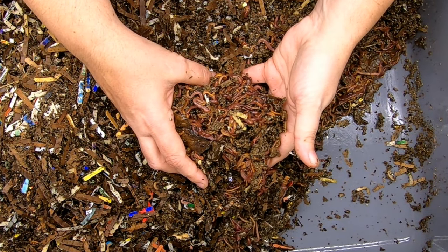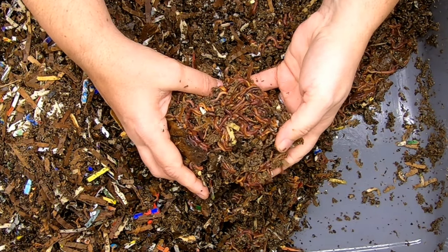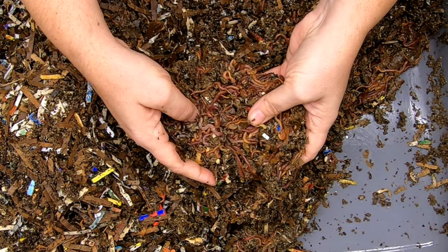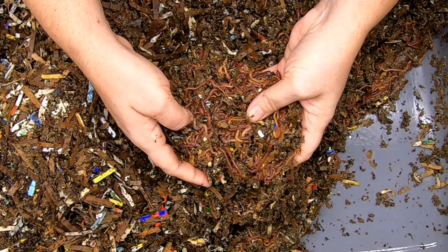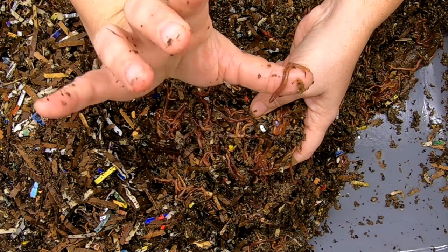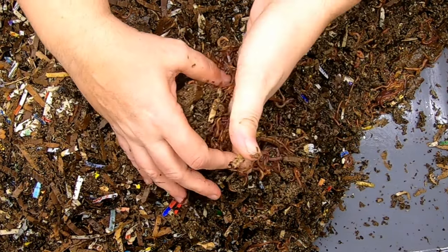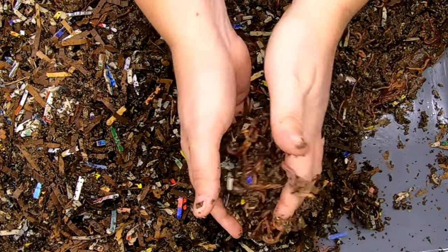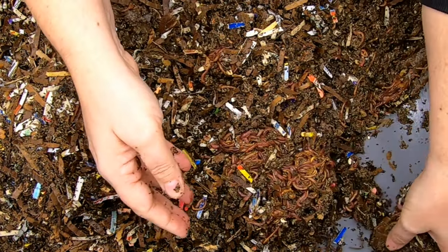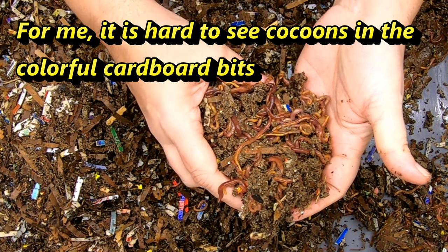One of the ways that they say you can tell if a worm is okay as far as its nutrition goes is by its color. You can see that none of these worms look particularly white or anything. This is a mix of the red wigglers, the blue worms, and the European night crawlers. This one in particular is a very wiggly, immature red wiggler. I'm kind of looking to see if there's any cocoons, because when a bunch of worms get together, usually there's cocoons. I don't see any right off the top, but maybe you guys are seeing some cocoons from your vantage point.